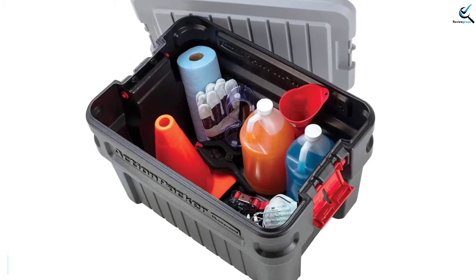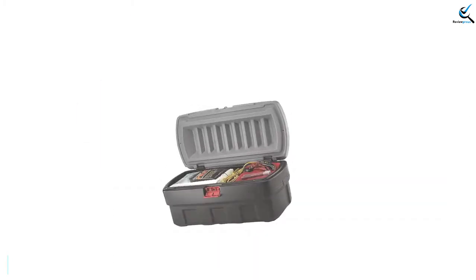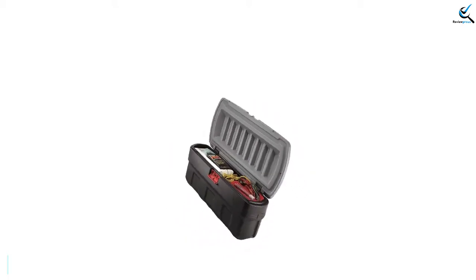It is easily secured using bungee cords. It has a comfortable handle frame and is also lightweight, making it effortless to carry around.